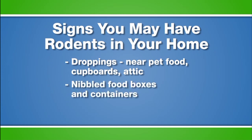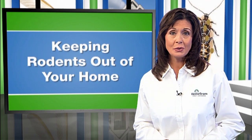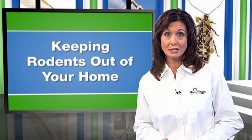Also, look for nibbled food boxes and containers. Rodents chew through plastic, so plastic bags aren't safe food storage containers. And be aware of stale, pungent smells. It's common to smell an unusual pungent odor inside your home when rodents are present.